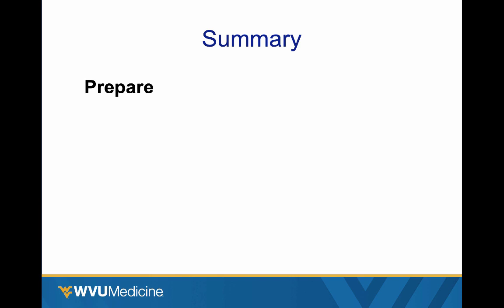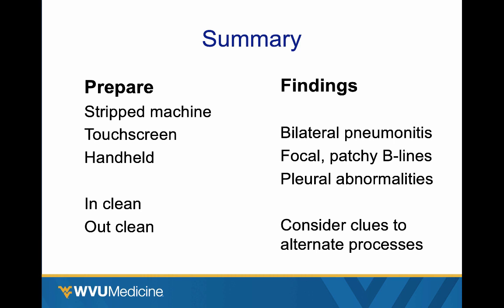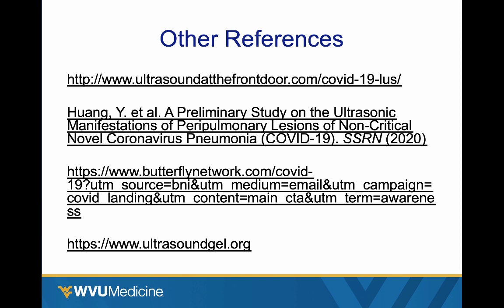In summary — you've got to be prepared, so be ready before it hits your door. That means have a stripped-down machine, preferably a touchscreen model. Handhelds may be ideal. The machine goes in clean and comes out clean, and everything else like gel should be disposable. The findings are a bilateral pneumonitis — focal, patchy B-lines, and pleural thickening and abnormalities. Consider other findings like large pleural effusions or empyemas, and consider looking at their heart in all of these patients so you don't get locked in and miss other things. Thanks a lot for your time, and I'll see you soon.